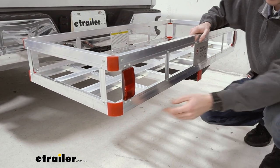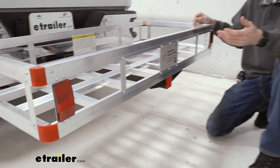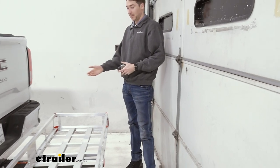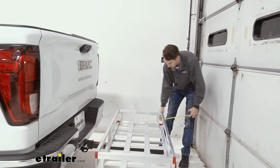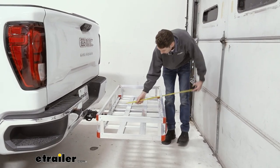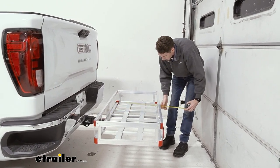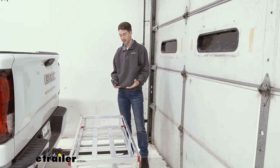It does have built-in reflectors, one on either side, which will let people behind you know if you're driving at night that you have something on the end of your vehicle. That being said, it does stick out quite a ways from an already pretty long vehicle. We can grab that measurement — it's about 30 inches on the nose, so that is 30 inches you're adding to the back of your vehicle.